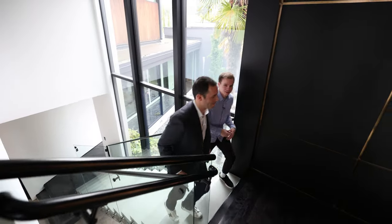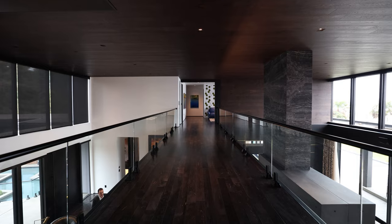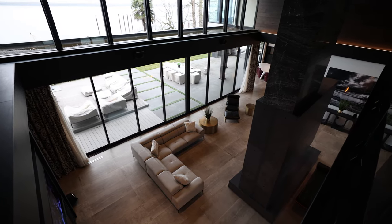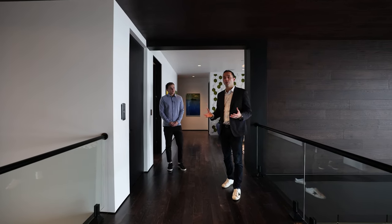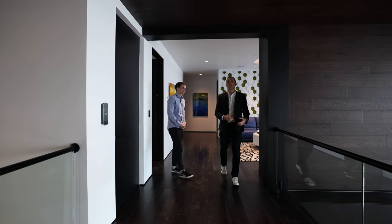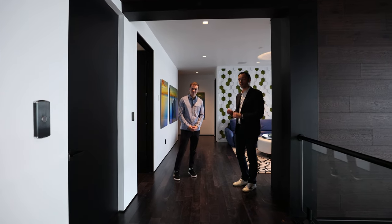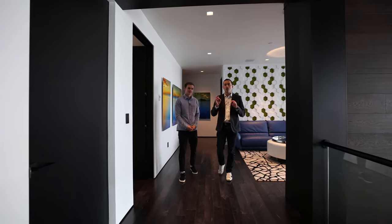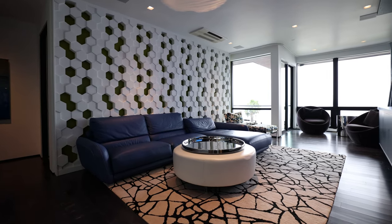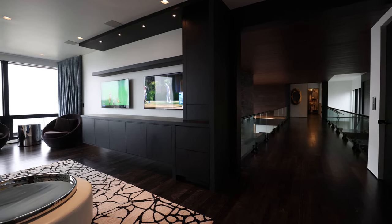Walking up these concrete stairs, they have LED trim on the treads so you don't stub your toe. Up here on the upper level — I always call this the sky bridge — you're open on both sides, with dark stained oak hardwoods on the ceiling throughout the main space. You have an elevator on your left and a staircase up to the top rooftop bar.